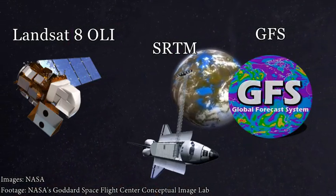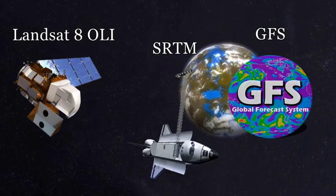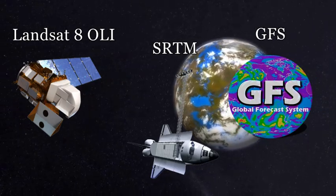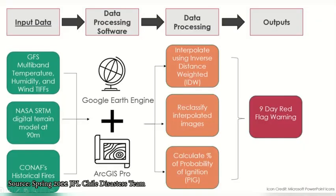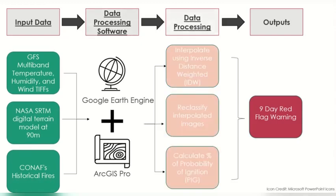The NASA Developed Team at the Jet Propulsion Lab has partnered with CONAF to automate the current wildfire detection system. The team uses Earth Observations such as Landsat 8 OLI, NASA SRTM, along with the Global Forecast System Model, to create fire risk, fire severity, and burnt area maps. The key to automating CONAF's ArcGIS workflow was identifying the geoprocessing tools their model relies on, like inverse distance weighted and reclassification, and including those tools in the JavaScript Google Earth Engine API.